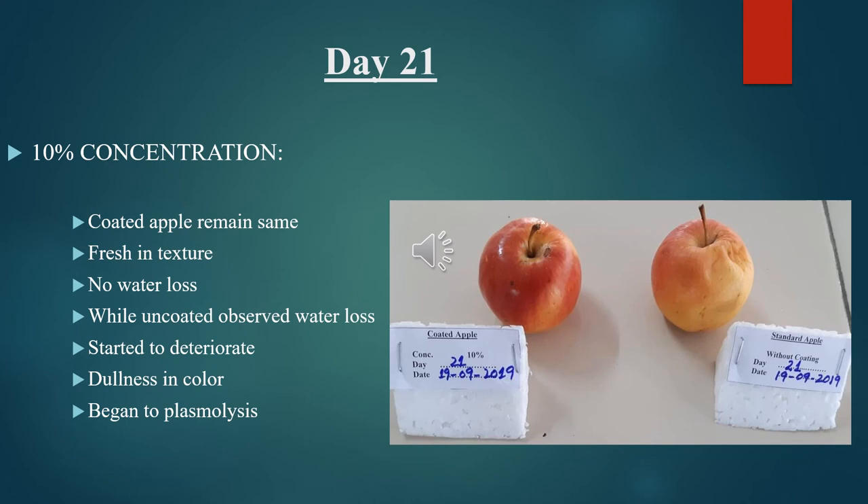Observational study for Day 21, 10% concentration: the coated apple remained the same — fresh in texture with no water loss. The uncoated apple observed water loss, started to deteriorate, was dull in color, and began to undergo plasmolysis.